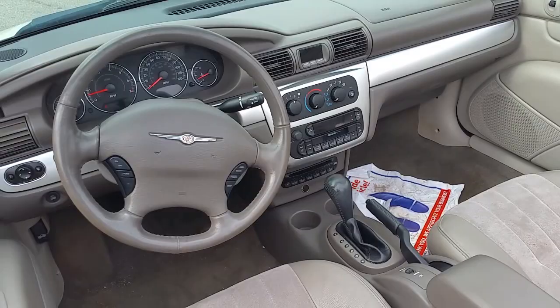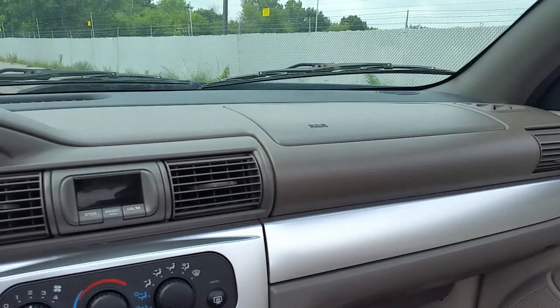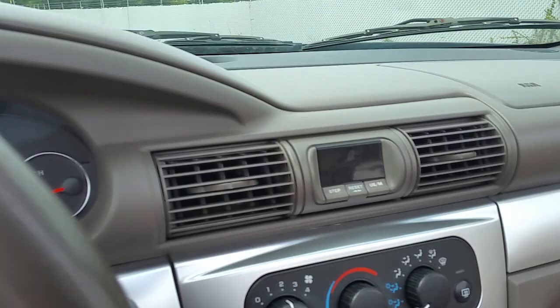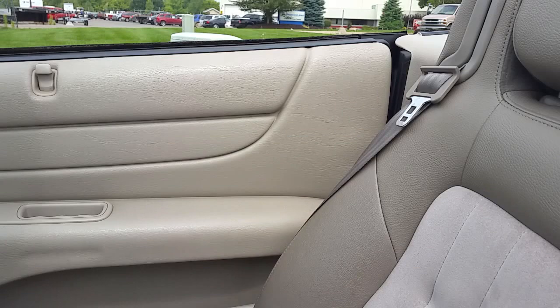It has the multi-disc CD changer down at the bottom. We'll actually put the top up here. It needs a good detailing — if you get in here and clean this up, put some nice floor mats in it, you're gonna have yourself a really nice car. The manual is right here. Like I said, the AC blows ice-cold. Let's put the top up.